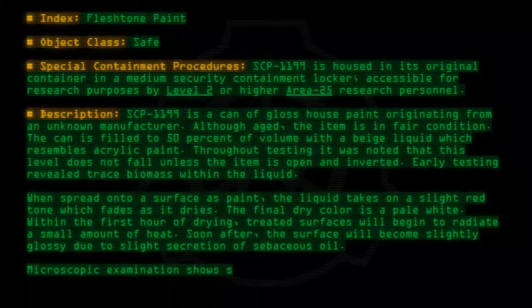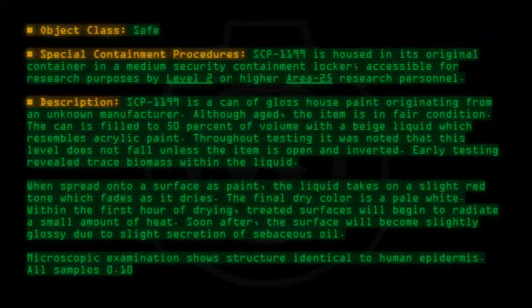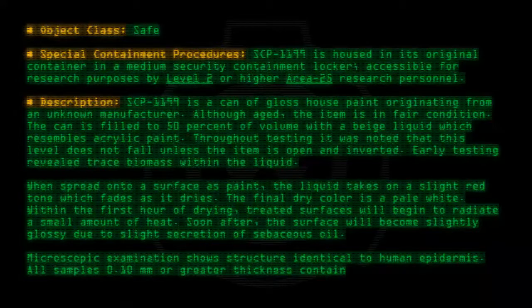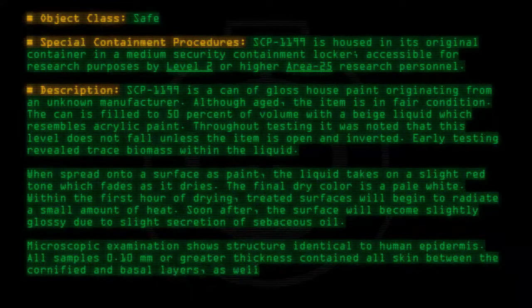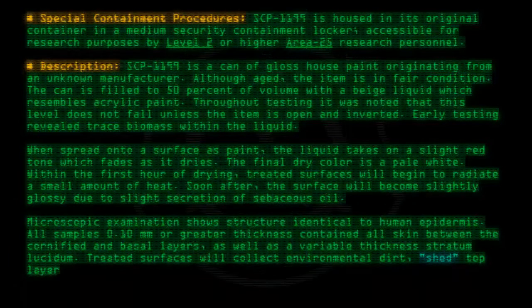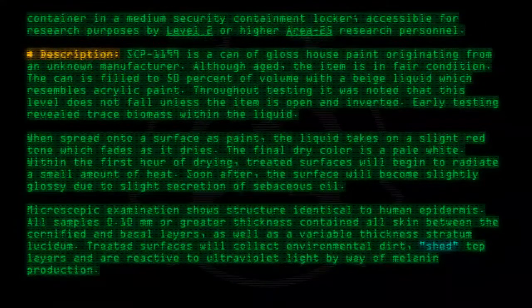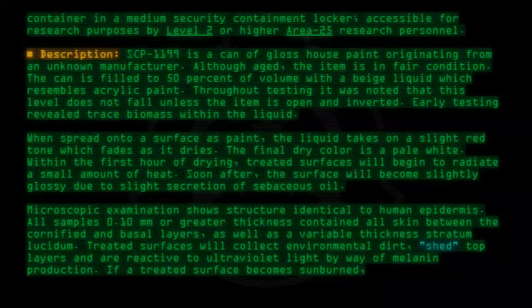Microscopic examination shows structure identical to human epidermis. All samples 0.10 mm or greater thickness contain all skin layers between the cornified and basal layers, as well as variable thickness stratum lucidum. Treated surfaces will collect environmental dirt, shed top layers, and are reactive to ultraviolet light by way of melanin production.